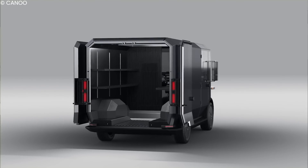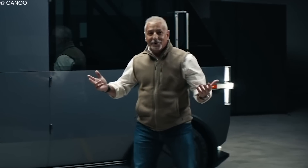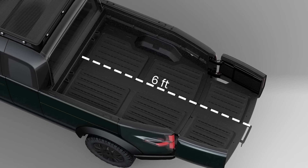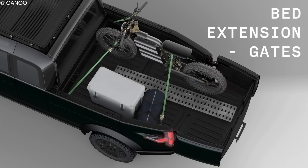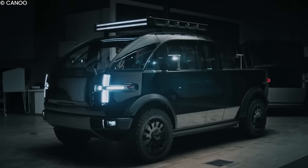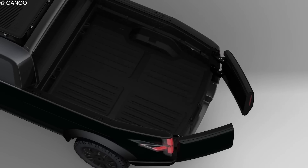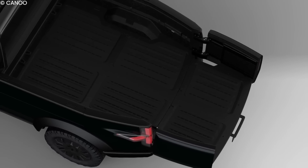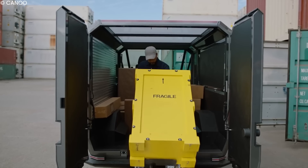Another strength of the Canoo pickup truck is its storage features. The truck comes equipped with some never-seen-before storage options. The pickup truck bed is six feet long and four feet wide — large enough to transport bikes. Impressively, the truck also comes with an additional pull-out bed layer underneath that provides an extra two feet, accommodating four-by-eight-foot plywood sheets. This pullover bed extension also helps with loading and unloading the truck.